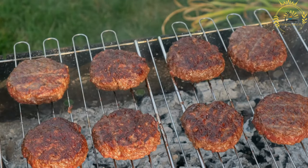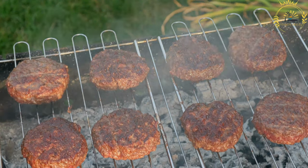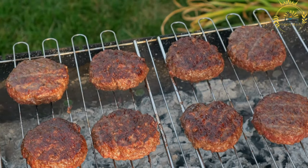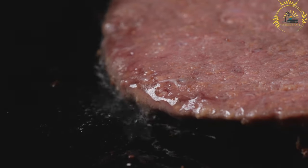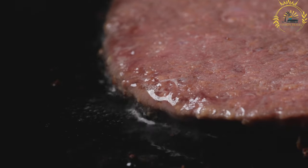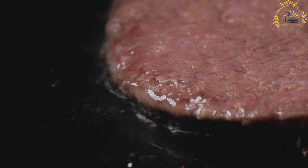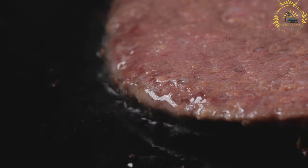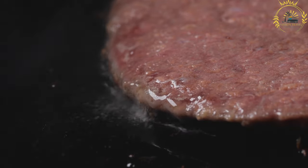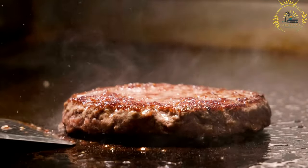Pljeskavica is often served in a somun, a type of bread similar to a pita, or in a lepinja, a round flatbread. It is commonly accompanied by a variety of toppings and condiments, such as chopped onions, ajvar (red pepper relish), kajmak (creamy dairy product), sour cream, and cheese. Pljeskavica is known for its large size and generous portions, making it a satisfying and hearty meal. It is a favorite choice for lunch or dinner, especially during summer barbecues or street food festivals.